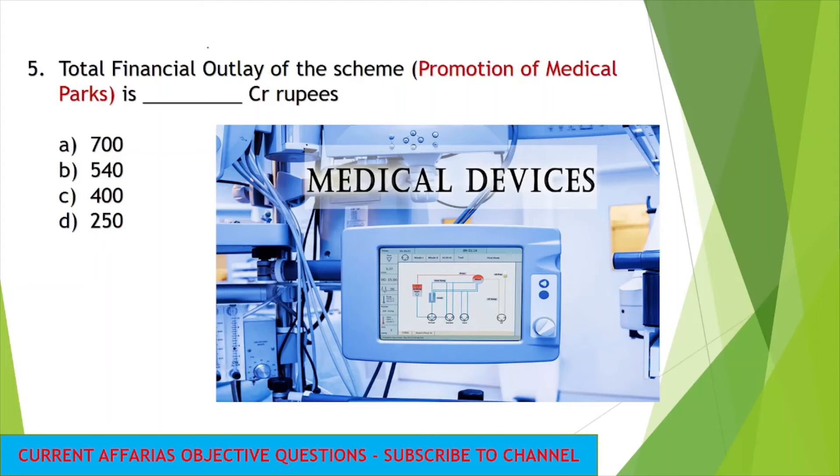The next question: total financial outlay for the scheme of promotion of medical parks is how many crores? The options are 700 crores, 540 crores, 400 crores, or 250 crores. The answer for this question is 400 crores. 400 crores are outlaid for the financial year for the promotion of medical parks.